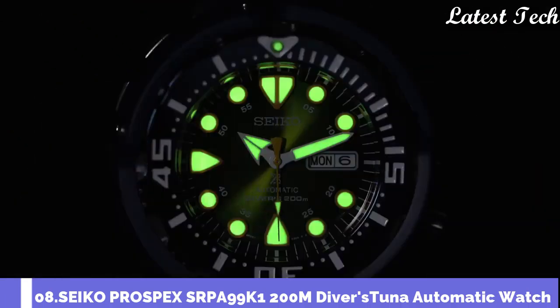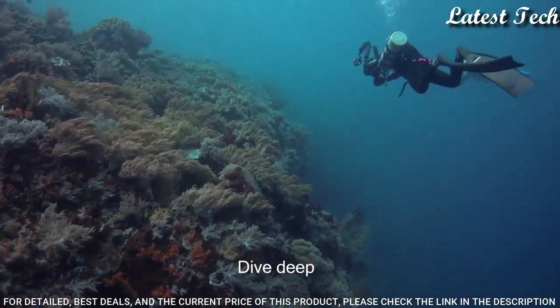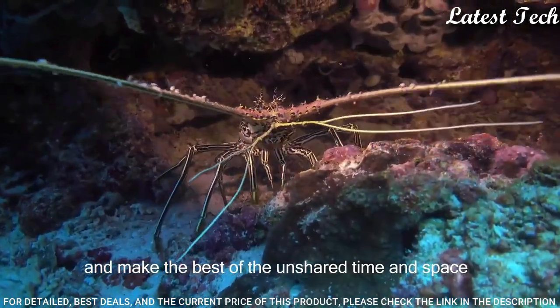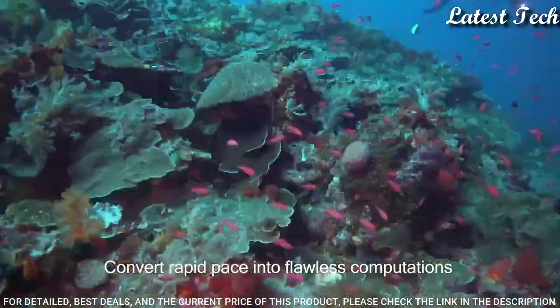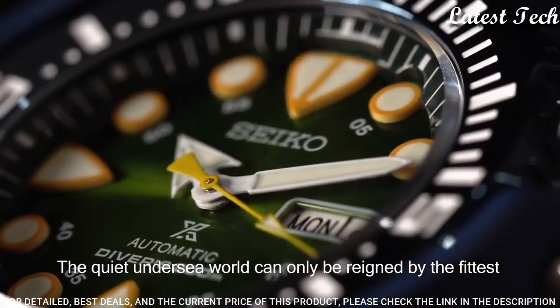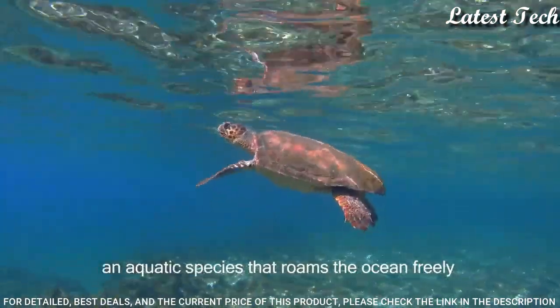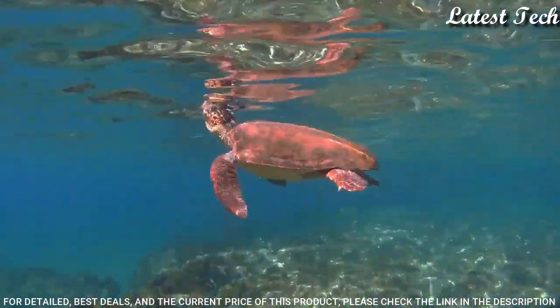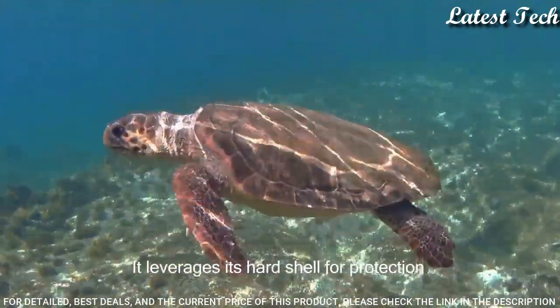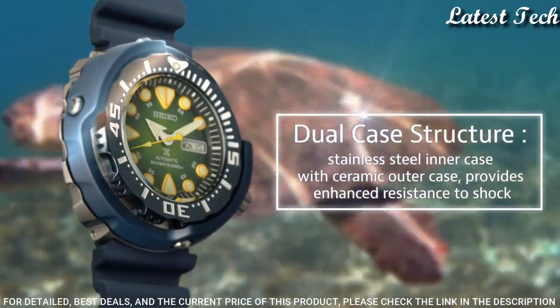Number 8: Seiko Prospex Tuna SRPA99K1. Apart from the rest is its green dial, complemented by its blue ceramic bezel. The SRPA99K1 is powered by the caliber 4R36 automatic movement and housed in a steel case further protected by a blue ceramic outer case or shroud. It comes with a blue snake belly style silicone accordion strap design that allows the band to be expanded over a diver's suit.